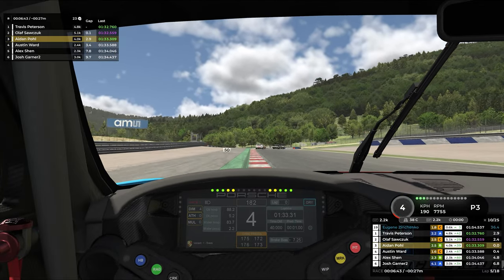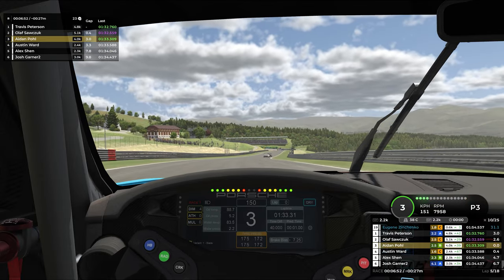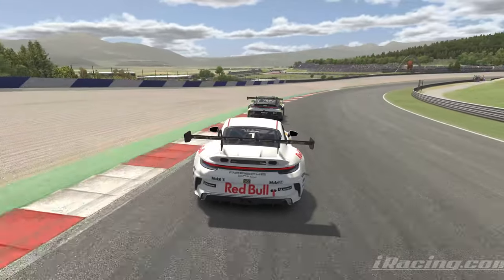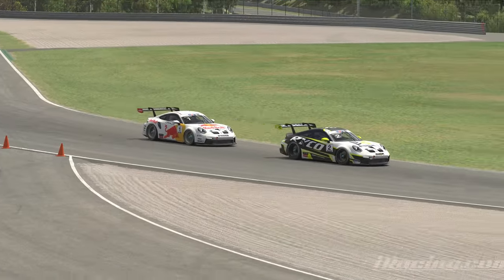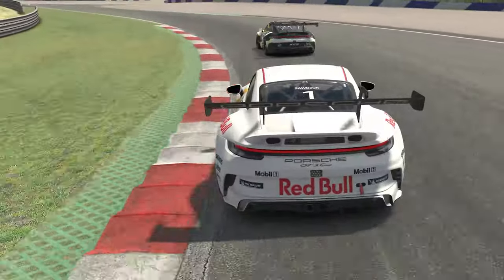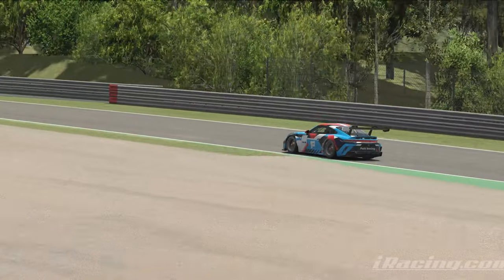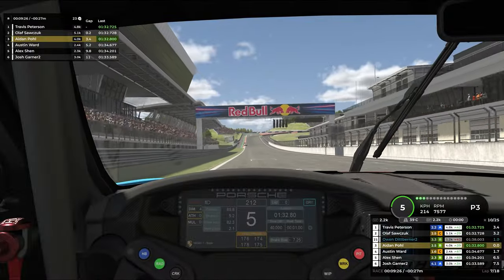Up ahead they are still right on each other's tail, about half a second from each other. Olaf was teasing a move to the inside through corner three but backed out. Austin is still behind us, about half a second back — a pretty safe gap. Checking in with Olaf and Travis: Olaf looking to close the gap, Travis turning in a bit later for a later apex. A lot of this track, the lines aren't quite as important as just your pure speed. Travis not hitting the curb, Olaf just barely touching it, and me behind absolutely obliterating the curb — all doing similar times with three different lines.